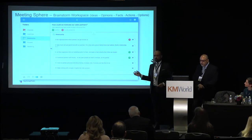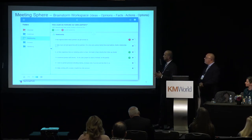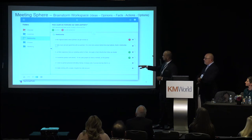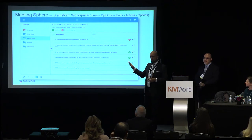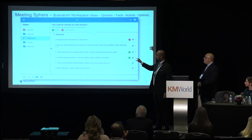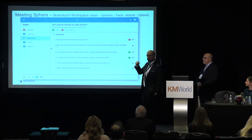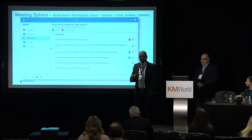Looking at the brainstorm workspace: we ask a question — in this case, 'How could we motivate our sales partners?' People type their responses remotely in real time. You can see colored dots — similar to sticky dots in a physical facilitation exercise — where participants rate ideas as excellent, counterproductive, etc. Anyone in the session can then take those responses and bucket them into folders on the left, so we start organizing a large amount of information very quickly, collaboratively.